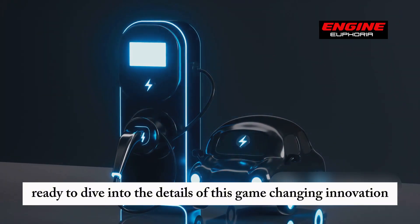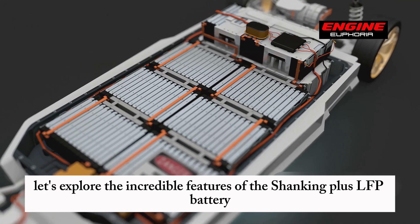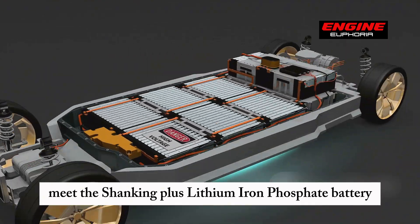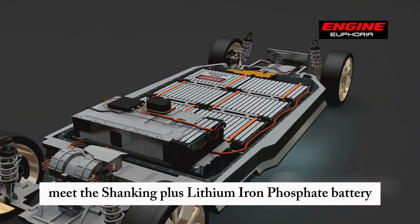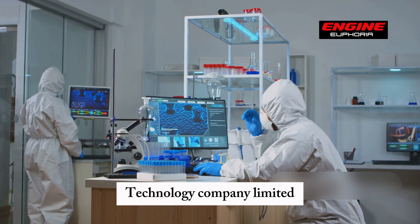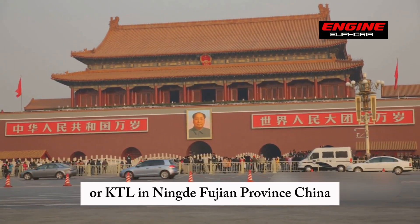Ready to dive into the details of this game-changing innovation? Let's explore the incredible features of the Shanking Plus LFP battery. Meet the Shanking Plus Lithium Iron Phosphate battery, a marvel straight out of the cutting-edge labs of Contemporary Amperex Technology Company Limited, or CATL, in Ningde, Fujian Province, China.